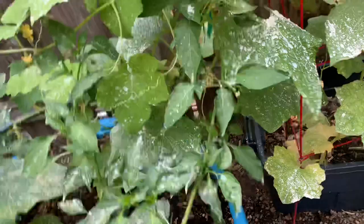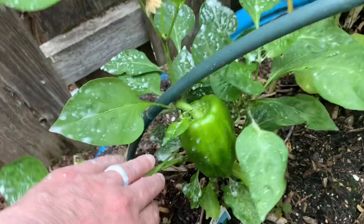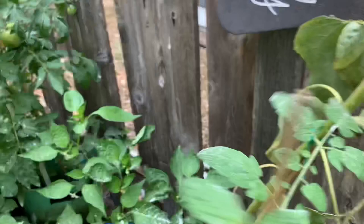Looks like I've got a poblano pepper coming on. And then down here I have just a bell pepper — it's a nice size. I have a bunch of volunteer tomatoes, and if you've been growing tomatoes for a couple of years, you'll get these. And then mixed in here I've got peppers.